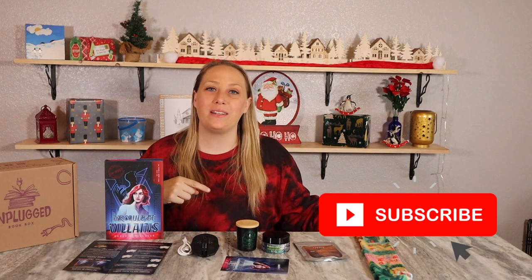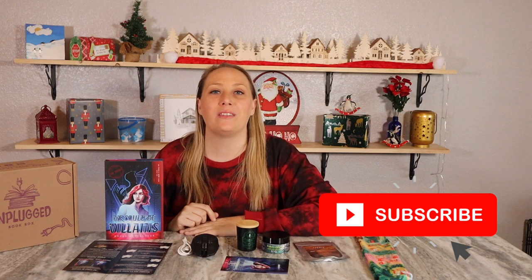Let me know your thoughts on the adult and young adult fiction box items down in the comments below. Please give me a thumbs up, hit the subscribe button, and I'll be back tomorrow with day four of the 25 Boxes of Christmas. Bye everyone!